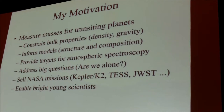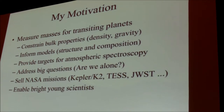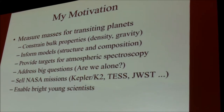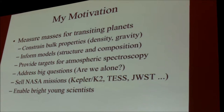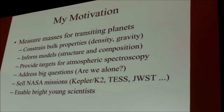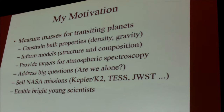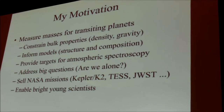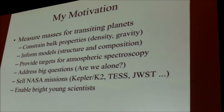I like work that can support massive missions such as Kepler, K2, TESS, and JWST, because that's where you can get funding to employ young scientists and enable them to do research. That's really important because they do all the work.